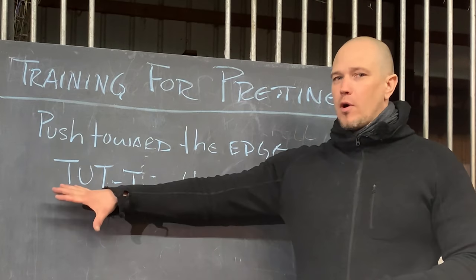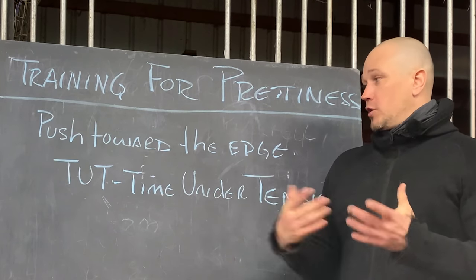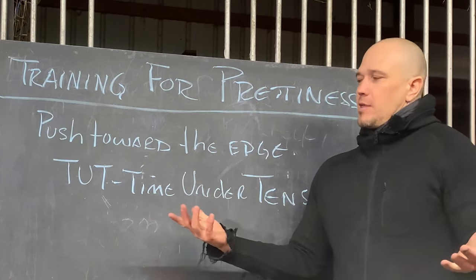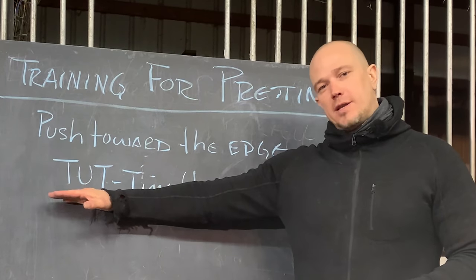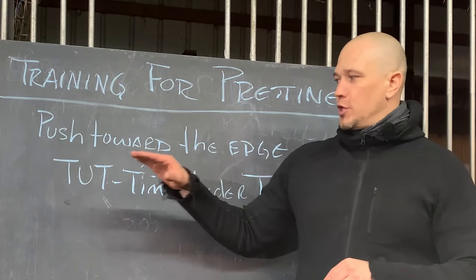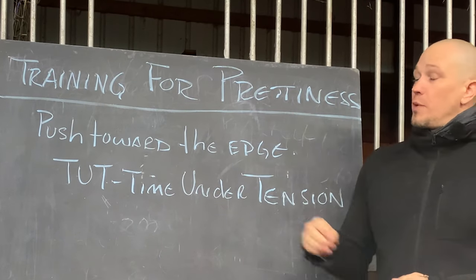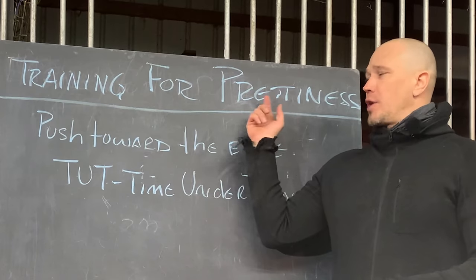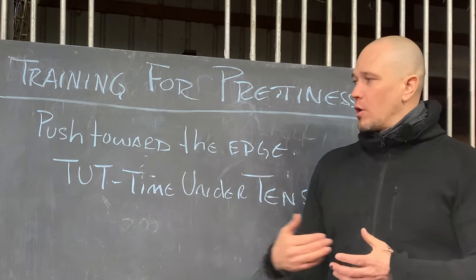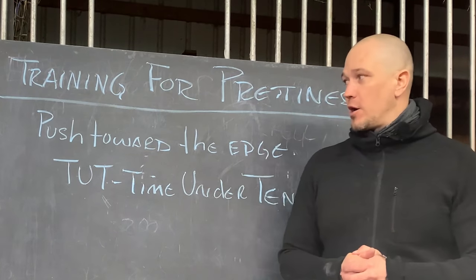We're going to talk a lot more about that over the next several months. It is now the end of winter 2022, so we're going to talk a lot about body weight stuff moving towards the summer months. We could use time under tension to build our bikini body if that's what we desire, but we're going to talk about it in a way where we use only useful movement patterns. If people are interested, we can discuss training for attractiveness with different implements or equipment. The core idea is pushing you towards the edge of what your muscle or movement pattern can accomplish.